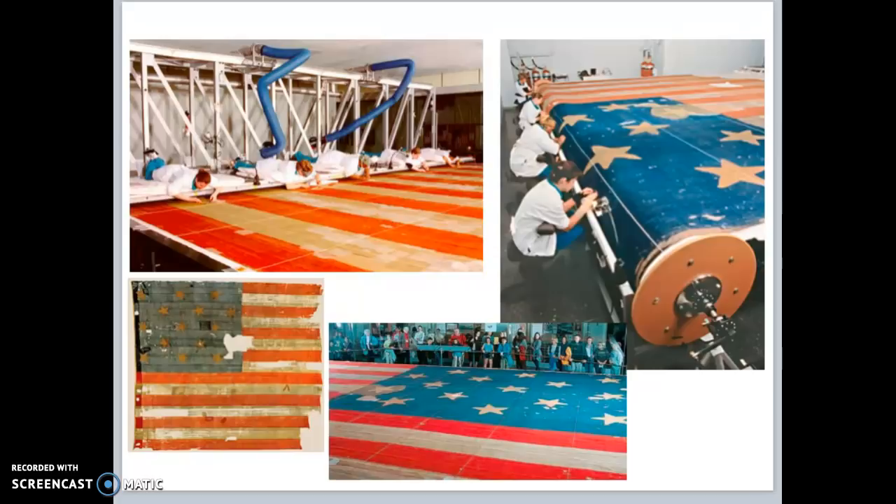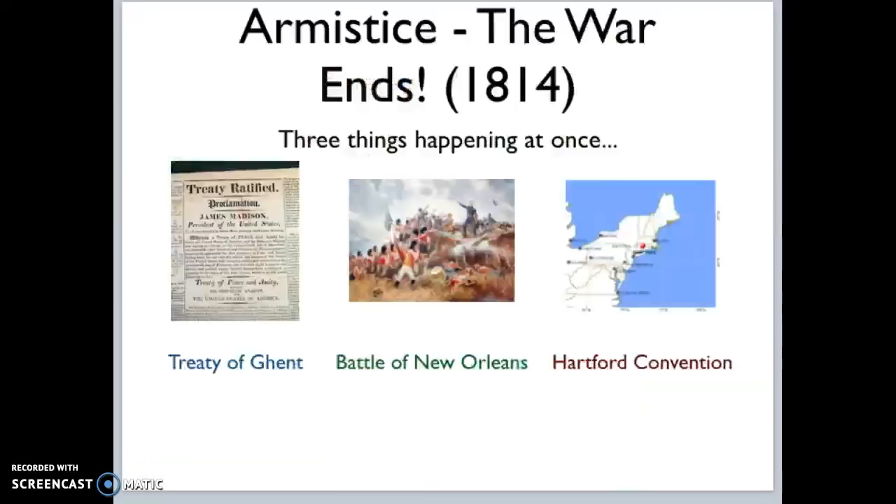That flag has still been kept by the United States — it is kept at the Smithsonian, a series of museums in Washington, D.C. The flag is obviously a lot smaller than it once was because people very early on began taking pieces of it, realizing it would be a piece of history. This is considered an American victory because we stopped the British from invading at Baltimore.